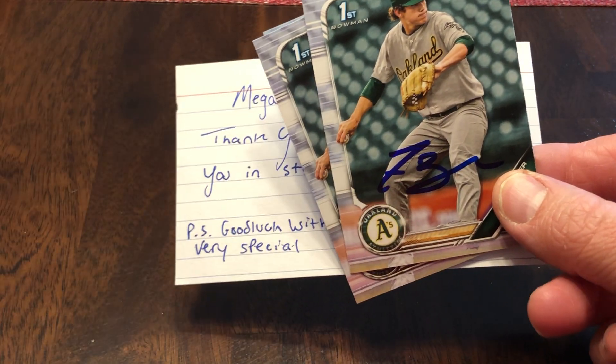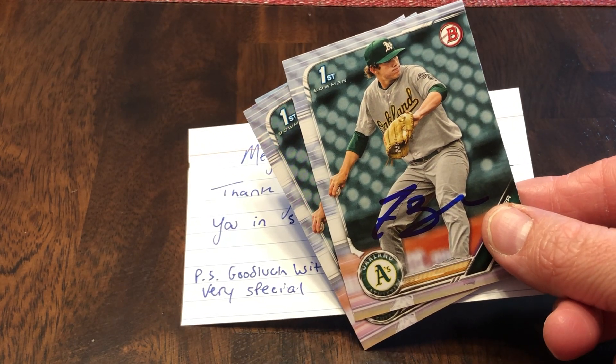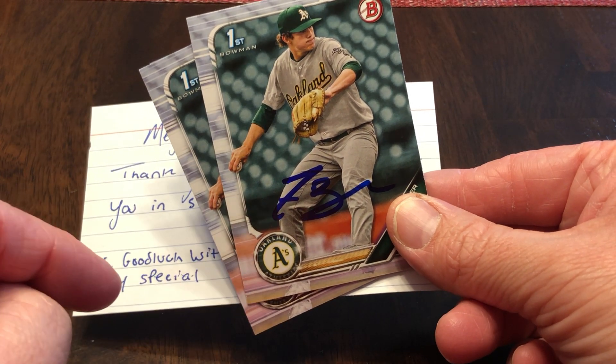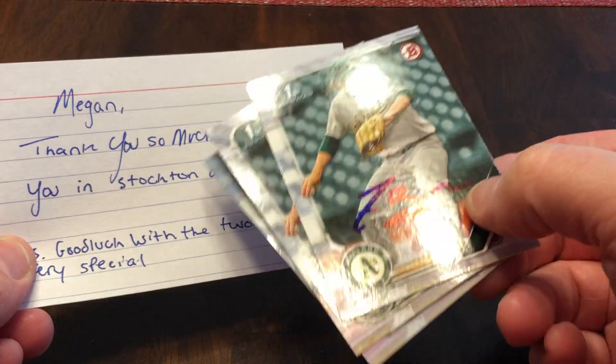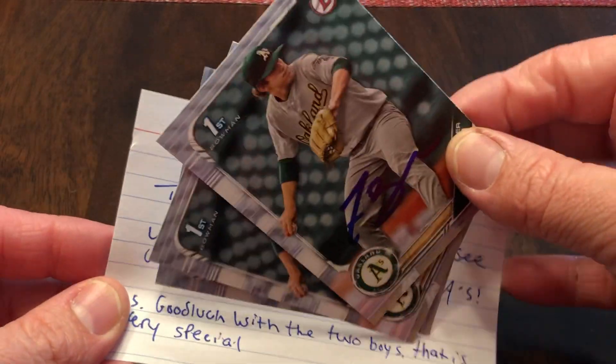I always write that I hope to see them in whatever level might be a stretch for them for the season. I think it's Burlington B's — they're the A's affiliate in the Midwest League — and then Stockton would be another bump up. Because these are kids at this point, in their 20s and maybe their teens, who have just recently gotten drafted. So try to send some nice words to them.